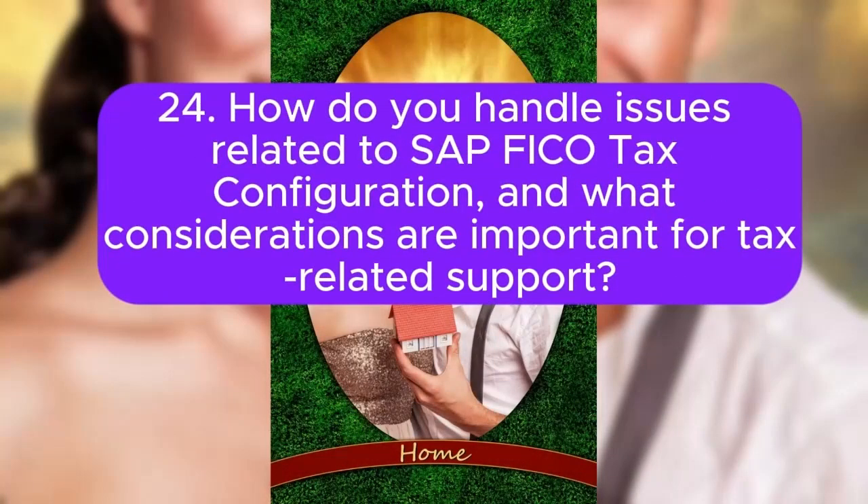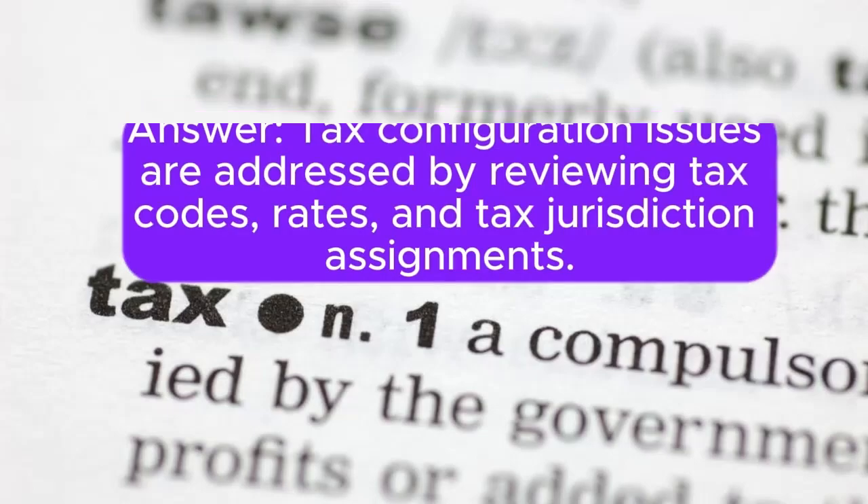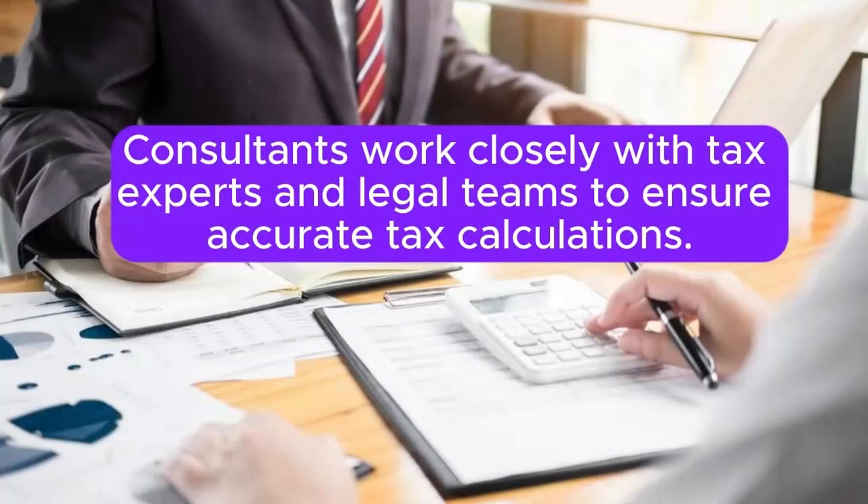Question 24: How do you handle issues related to SAP FICO tax configuration, and what considerations are important for tax-related support? Tax configuration issues are addressed by reviewing tax codes, rates, and tax jurisdiction assignments. Consultants work closely with tax experts and legal teams to ensure accurate tax calculations.